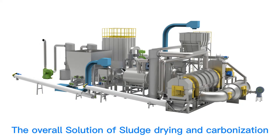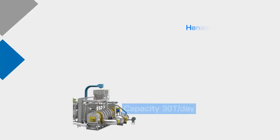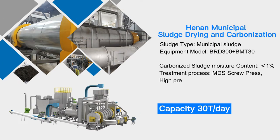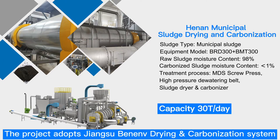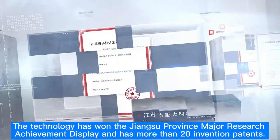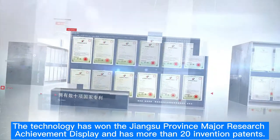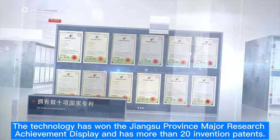The overall solution of Sludge Drying and Carbonization. Handa Muni supports Sludge Drying and Carbonization. The project adopts the Jiangsu Benov Drying and Carbonization System. The technology has won Jiangsu Province's major research achievement display and has more than 20 invention patents.